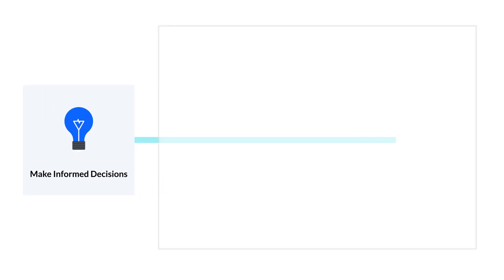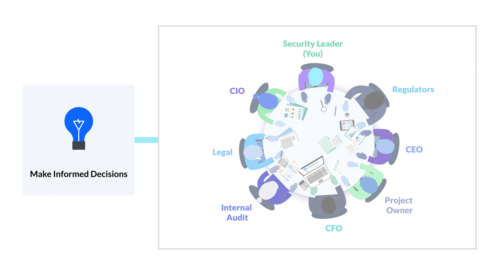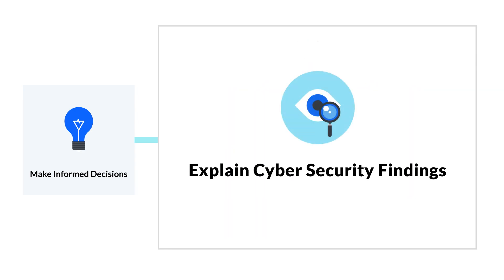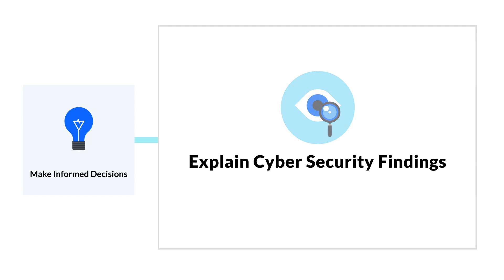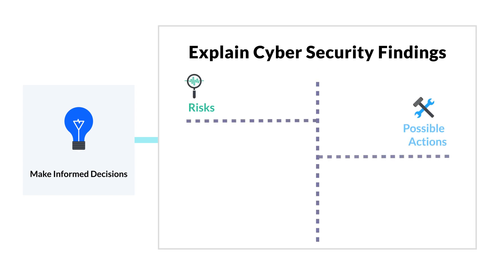The goal is to make it easier to understand what's happening in security and how it impacts other areas of the organization. This can range from identifying potential risks with an existing vendor to finding vulnerabilities within your own network. Making informed decisions is all about being able to tell the cybersecurity story and providing the context for any findings and issues so the organization is aware of what's coming. This is the opportunity to lay out any risks, possible actions to take, and the impact that these actions will have on the organization.